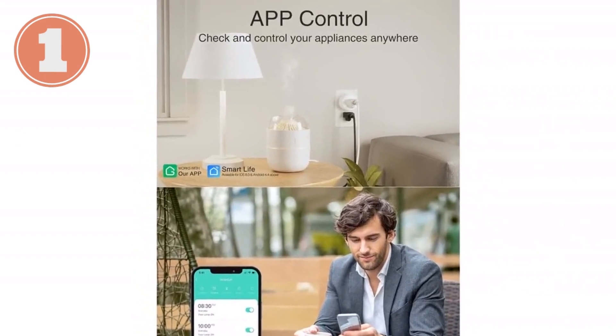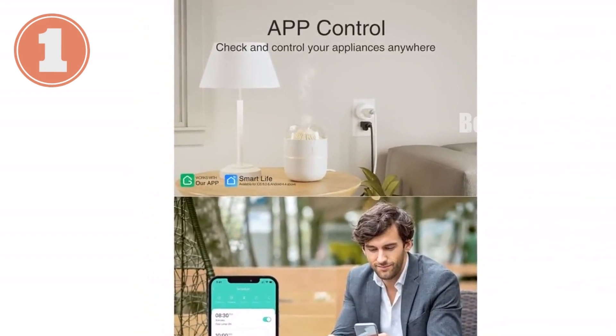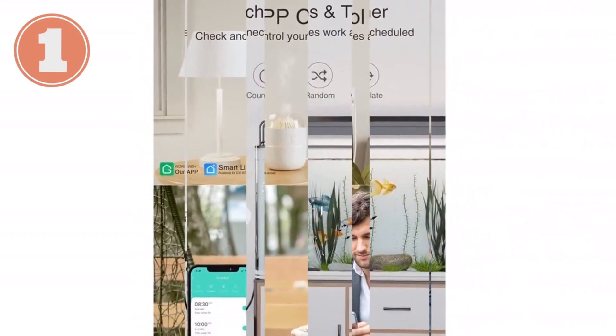Experience the future of home automation with the GOM Smart Mini Plug — the perfect addition to your smart home ecosystem.